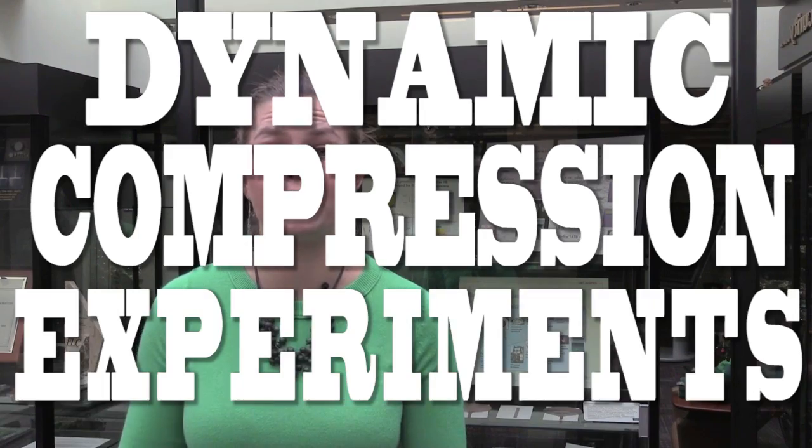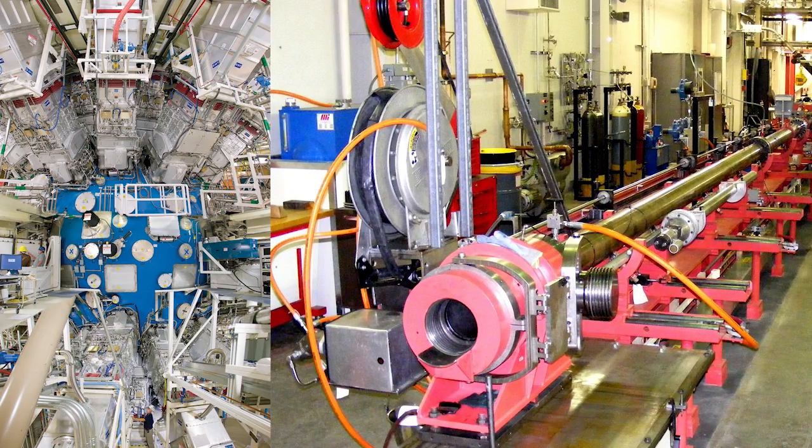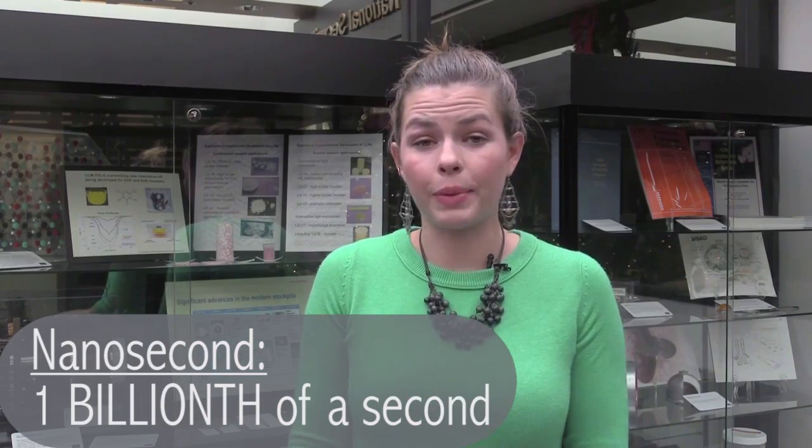It takes some serious compression to reach those kinds of pressures. So, how do you do that in a lab? To try and achieve and study these really extreme conditions like fusion and other experiments, scientists conduct what are called dynamic compression experiments. These kinds of experiments use a laser or a gas gun that generates shock waves to rapidly raise either the temperature, density, or pressure of a material for a tiny amount of time, like a nanosecond. Within this paradigm, different techniques can yield different results.